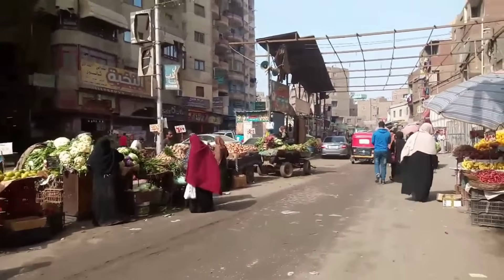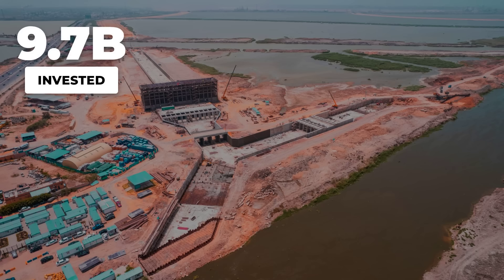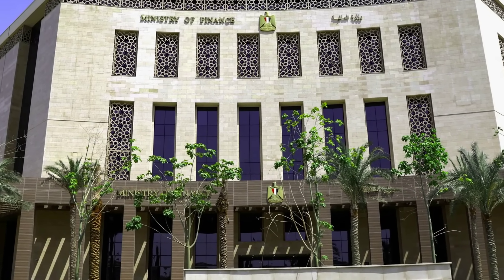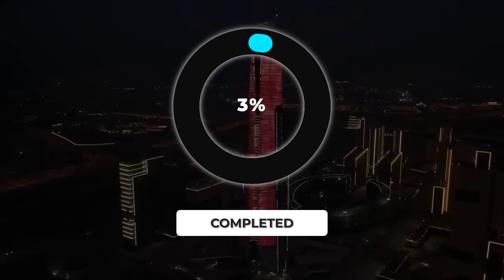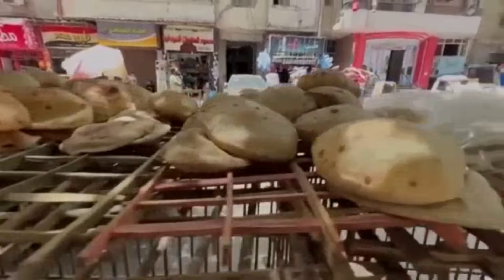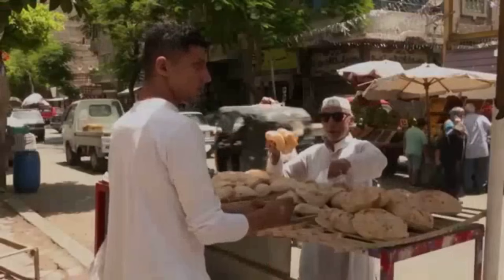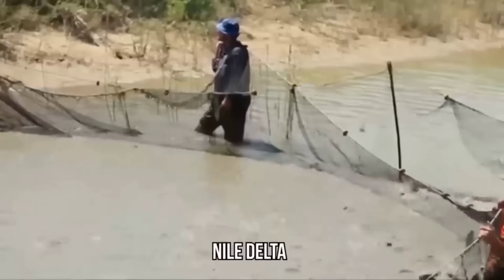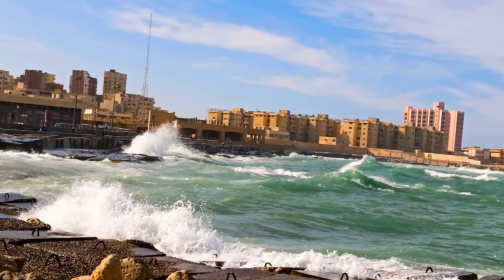The financial burden is also significant. With over $9.7 billion invested in the New Delta Project alone and additional megaprojects straining the national budget, Egypt faces difficult decisions about resource allocation. Critics point to the new administrative capital — a $58 billion project, now only one-third complete with $45 billion already spent — as evidence that ambition may be outpacing financial capacity. Persistent inflation and mounting public debt add pressure to an already strained economy. Yet despite these challenges, the transformation continues, because for Egypt this isn't just about economics or food security — it's about survival in a changing climate.